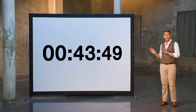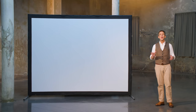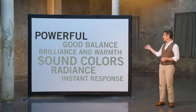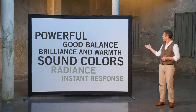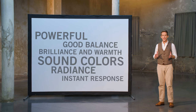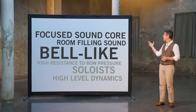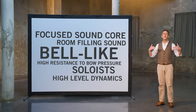After only two to three hours of playing time, a newly strung set will have reached its full performance capability in terms of sound, and can look forward to a long life from then on. Dominant Pro strings are exceptionally powerful. They offer a good balance of brilliance and warmth and a broad range of sound colors. They support the radiance of the instrument in the long run, react immediately with a focused sound core, produce a bell-like tonal character that fills the room, and have a great resistance to bow pressure.